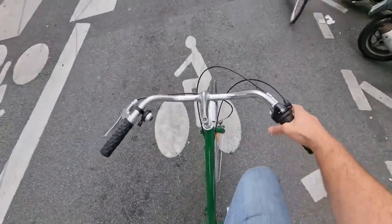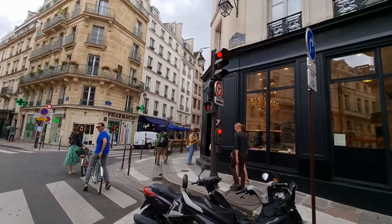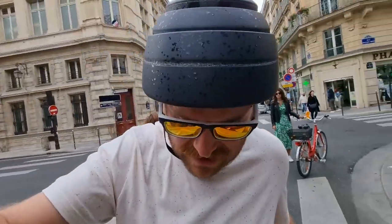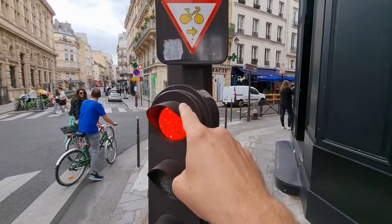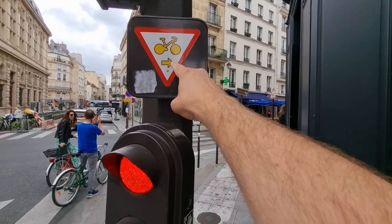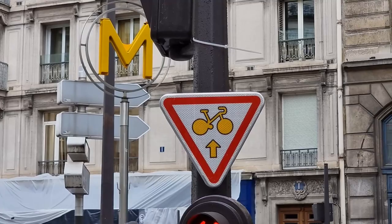At stoplights you'll see these little stopping sections with a dotted line and some bikes — that means if there are cars, you can pull around to the front of the line. Cars tend to be fairly forgiving here compared to, say, the States. There's also a little yield triangle with a bike and an arrow pointing right or straight, meaning you can go through the intersection or take a right when it's red — obviously make sure there's no other traffic and yield to anyone already in the intersection.